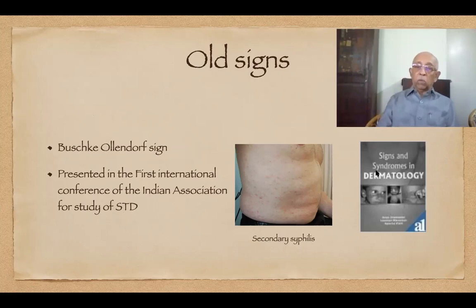None of them had heard about this particular test. We are not claiming that this is a diagnostic test for syphilis, but if it is strongly positive, it warrants serological testing for secondary syphilis. Incidentally, two of our colleagues, Malarkar and Inamdar, have brought out a small booklet on signs in dermatology where they have listed all the signs in alphabetical order — one sign for each letter from A to Z.